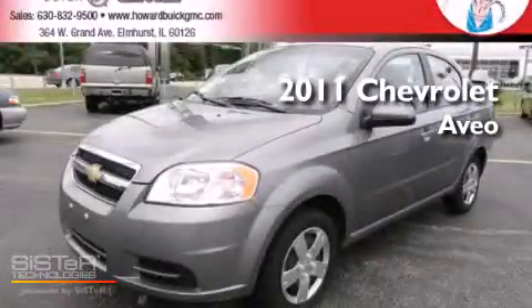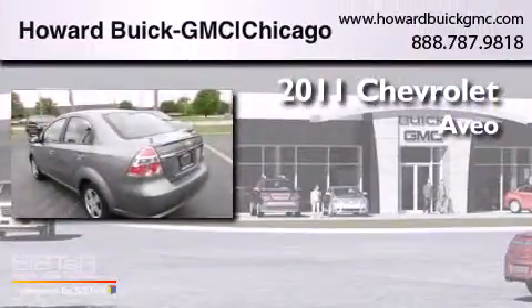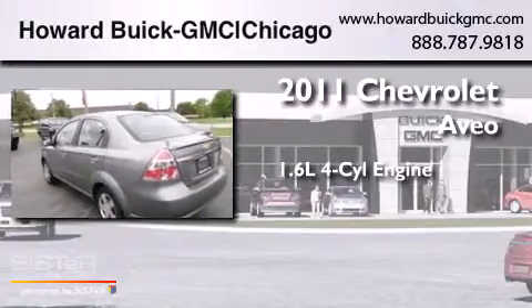This is a 2011 Chevrolet Aveo. It has a 1.6-liter four-cylinder engine and a manual transmission.